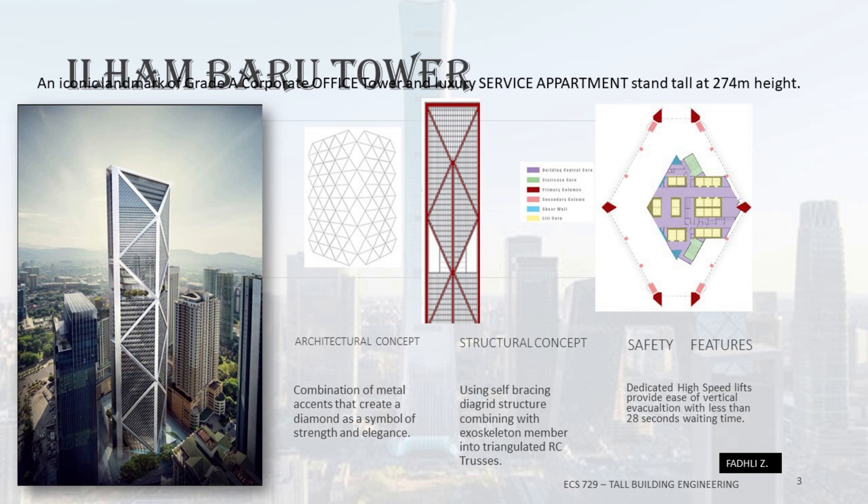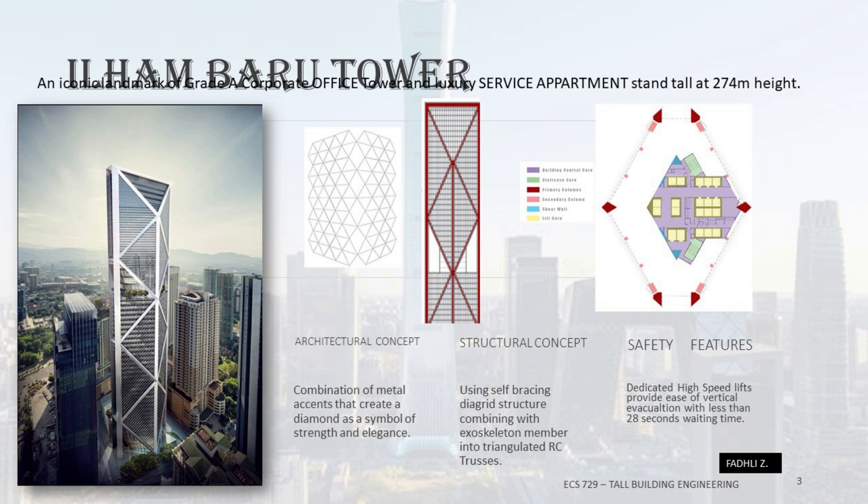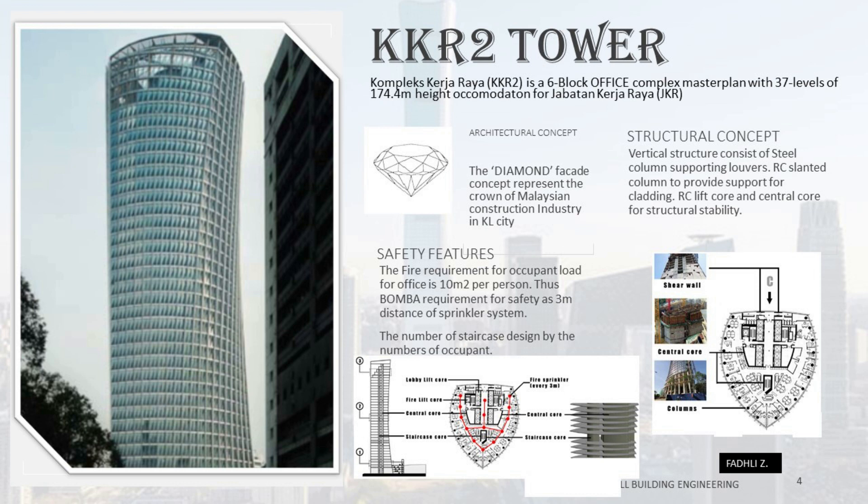This is the Ilimbaru Tower. The architectural concept is a combination of metal accents that create a diamond as a symbol of strength and elegance. The structural concept uses a self-bracing diagrid structure combined with an exoskeleton membrane of triangulated RC trusses. The KKR2 Tower is a 6-block office complex masterplan with 37 levels at 174.4 meters height. The diamond façade represents the crown of Malaysia's construction industry. The structural concept encompasses vertical structure with steel columns supporting louvres, RC slanted columns for cladding support, and RC lift core and central core for structural stability.